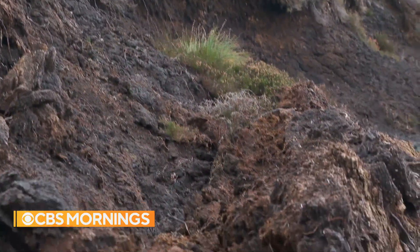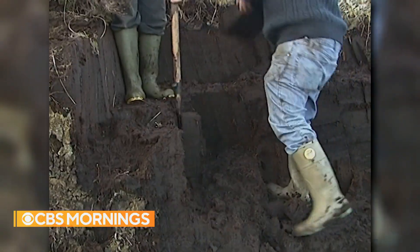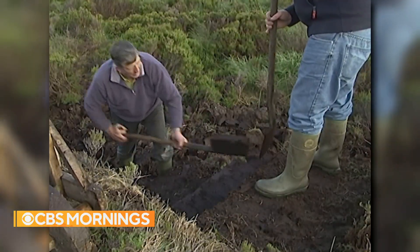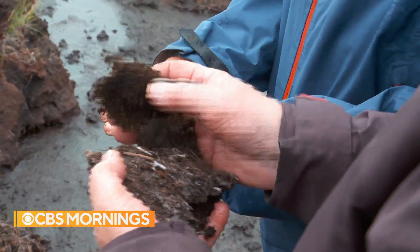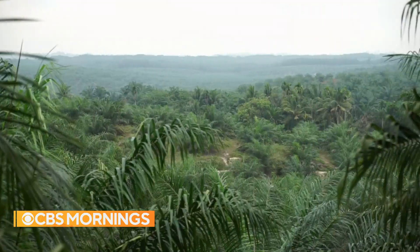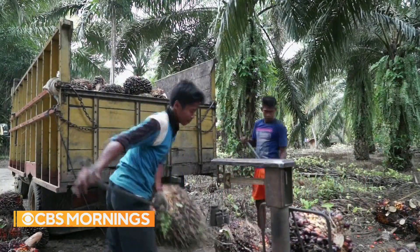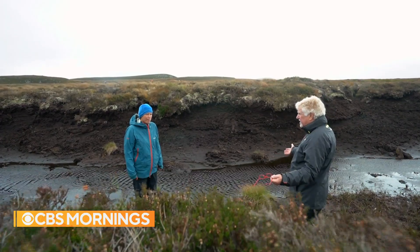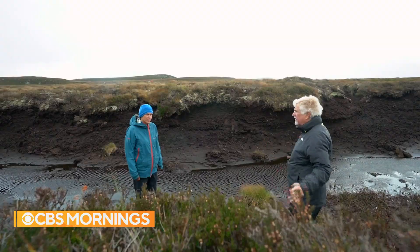Some of it because increased rainfall is washing it away. Some because people have been harvesting peat from bogs for centuries to use as fuel — it'll burn if it's dried out. Some because it can be collected and used as fertilizer. And some because huge tracts of peat wetlands have been drained around the world to be used in agriculture. Effectively, we're standing in the middle of the problem here. This was once peat up to the top, and now it's been eroded into this gully.